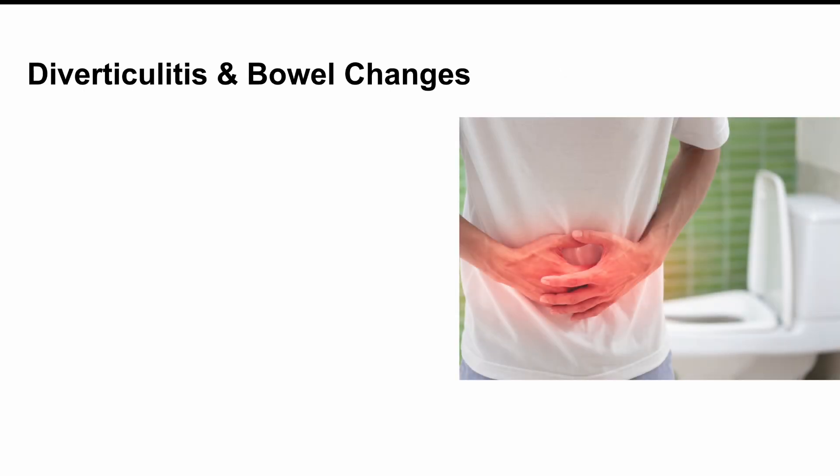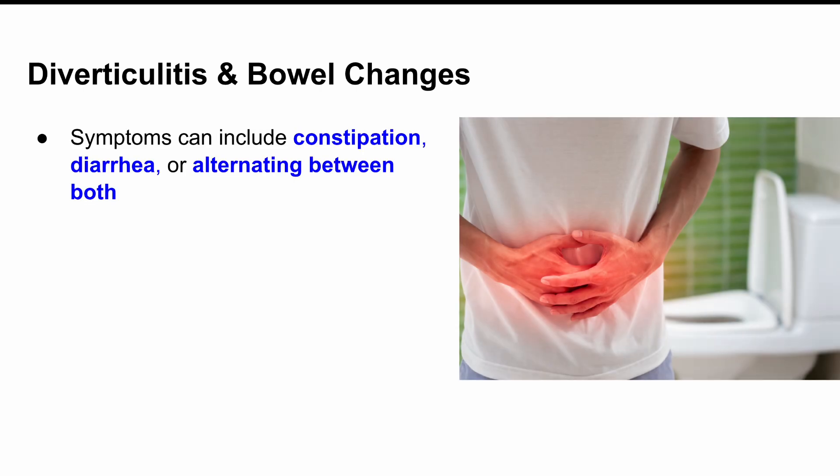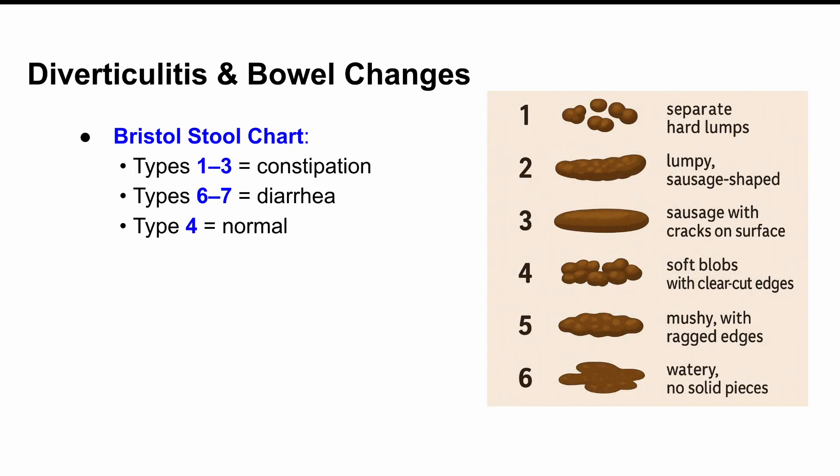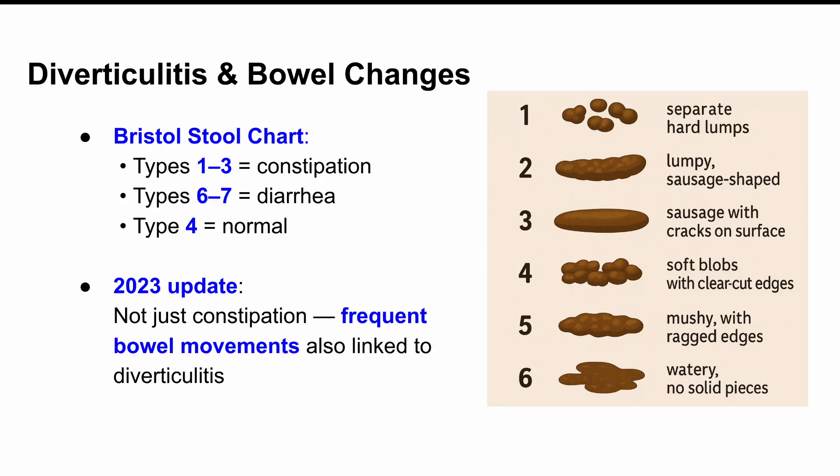Next symptom: changes in bowel habits. This one is really interesting. You might get constipated or you might have diarrhea, or sometimes even both alternating back and forth. When your colon is inflamed, it doesn't do its job very well. Stool can get backed up, causing constipation. Or on the flip side, the inflammation might irritate the colon so much that it overreacts — and boom, diarrhea. On the Bristol stool chart, constipation shows up as types 1 to 3; diarrhea is more like types 6 and 7; normal is right around type 4. A 2023 update found that not just constipation, but also frequent bowel movements — going too often — can be linked to diverticulitis. So both extremes matter and are worth watching.